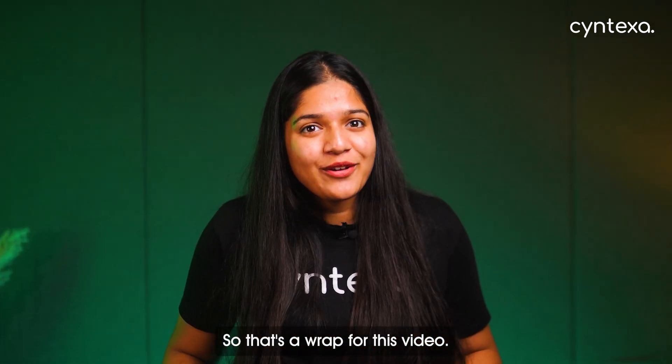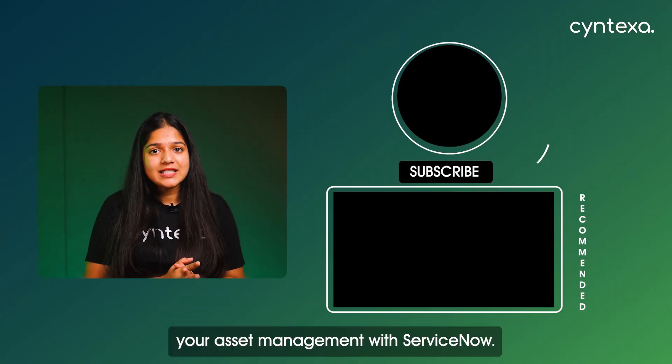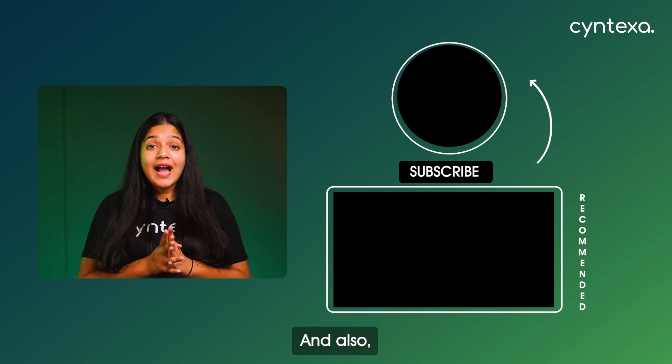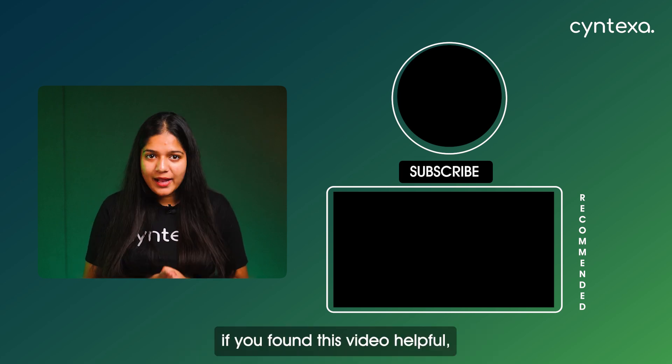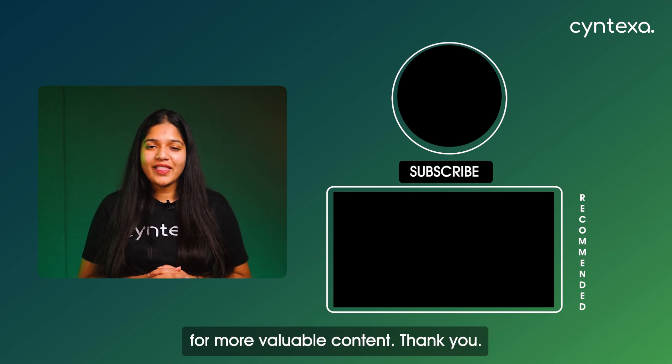So that's a wrap for this video. If you're ready to take control of your IT assets and streamline your operations, connect with our experts — they'll guide you in optimizing your asset management with ServiceNow. And if you found this video helpful, don't forget to like, comment, and subscribe for more valuable content. Thank you.